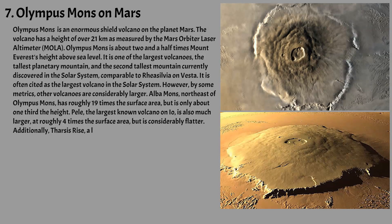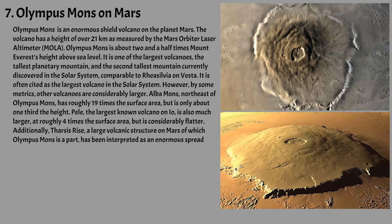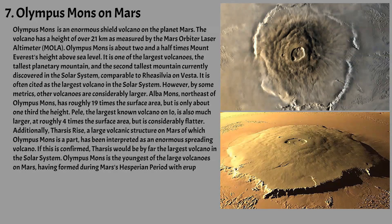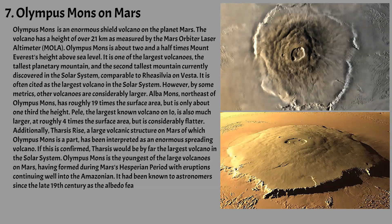Additionally, Tharsis Rise, a large volcanic structure on Mars of which Olympus Mons is a part, has been interpreted as an enormous spreading volcano. If confirmed, Tharsis would be by far the largest volcano in the solar system. Olympus Mons is the youngest of the large volcanoes on Mars, having formed during Mars's Hesperian period with eruptions continuing well into the Amazonian. It had been known to astronomers since the late 19th century as the albedo feature Nyx Olympica, and its mountainous nature was suspected well before space probes confirmed its identity as a mountain.